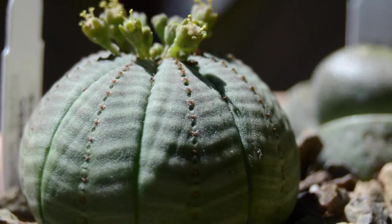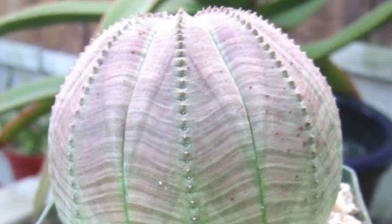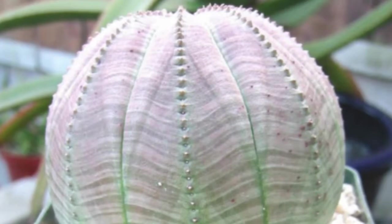Only 20 centimeters tall, it has separate male and female plants. The plant's sap is highly toxic, and if it gets on the skin, it causes severe problems.